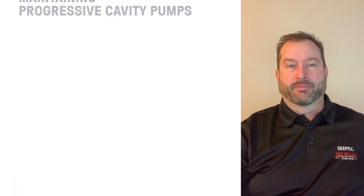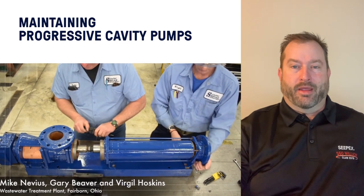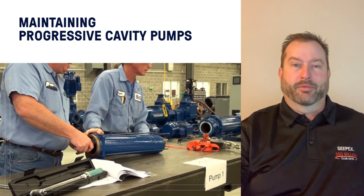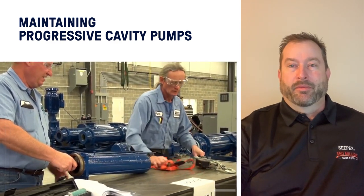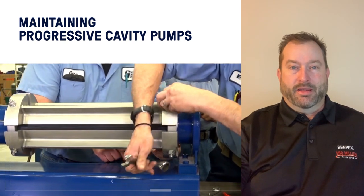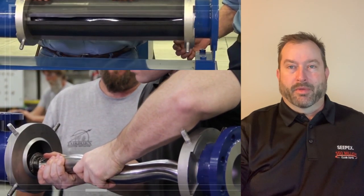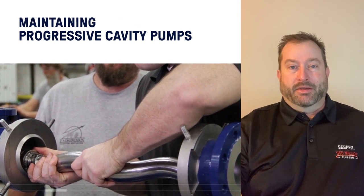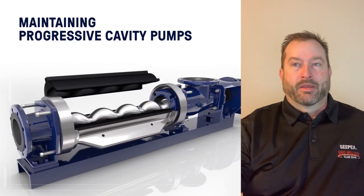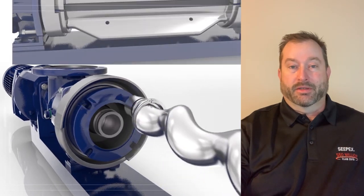The next area is maintaining progressive cavity pumps. A lot of people want to know: are these pumps difficult to repair in the field? They can be — some of the larger pumps have extremely long stators that can be pretty heavy, and you have to allow enough room on the discharge side to remove the stator off the end of the rotor. Many PC pump manufacturers now have a maintain-in-place component that allows you to change the stator, and sometimes the rotor or other components, without removing any piping whatsoever. This speeds up maintenance time and greatly reduces floor space requirements.